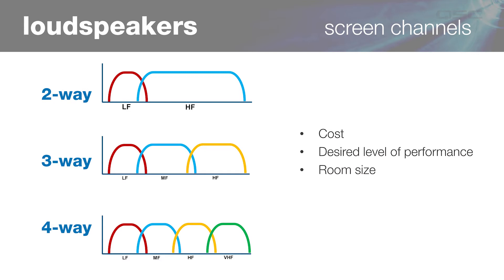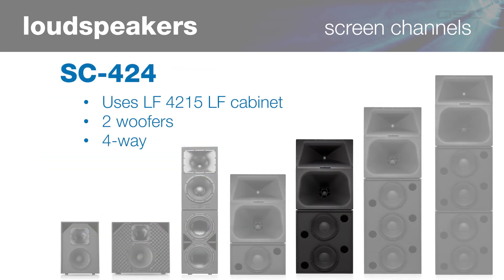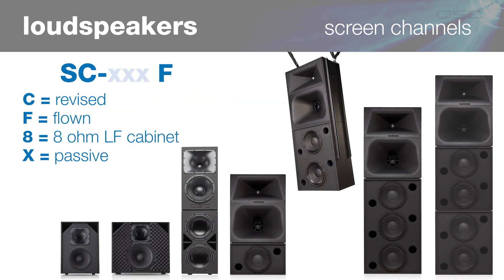So let's take a look at an example. The SC424 uses the LF4215 low frequency cabinet from our highest performing low frequency series — it has two woofers and is a four-way loudspeaker system. Some model names also have additional digits at the end that denote a special feature. A 'C' at the end indicates a revision — for example, the SC323C has been updated twice since its launch. 'F' stands for flown and denotes a model designed for safe suspension. 'Eight' means this model uses an eight-ohm version of the LF cabinet — for example, the SC424-8F has an 8-ohm LF and is a flying version of the standard SC424. 'X' denotes a loudspeaker with a crossover that can be used for fully passive operation.